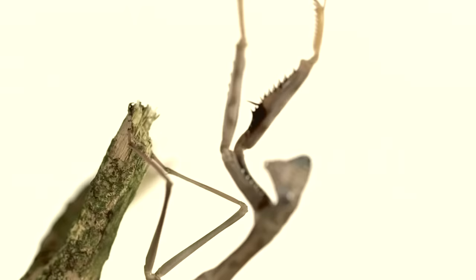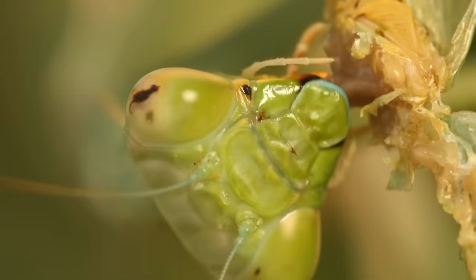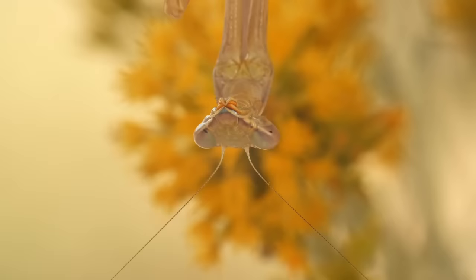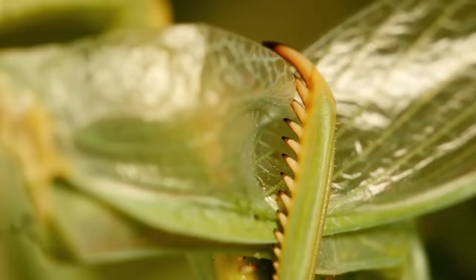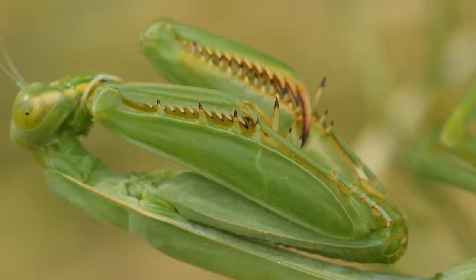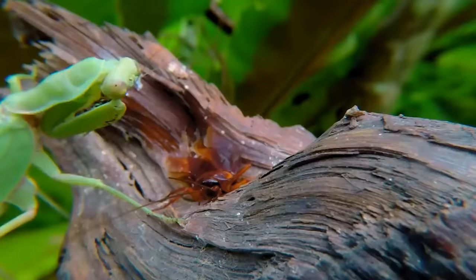The very structure of the mantis body makes it an ideal killer. They have triangular heads located on a long neck or elongated chest, giving them everything needed to comfortably reach their prey. The mantis can rotate its head 180 degrees to scan the environment with two large complex eyes and three simple ones located between them — not a single movement around will go unnoticed. Their gripping forelegs are covered with spikes, keeping prey firmly in place regardless of size.